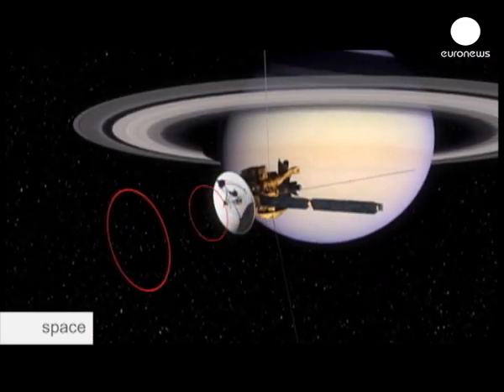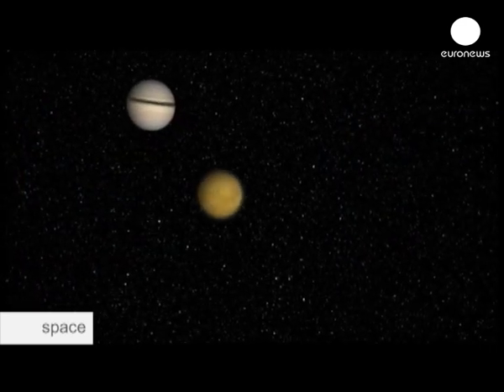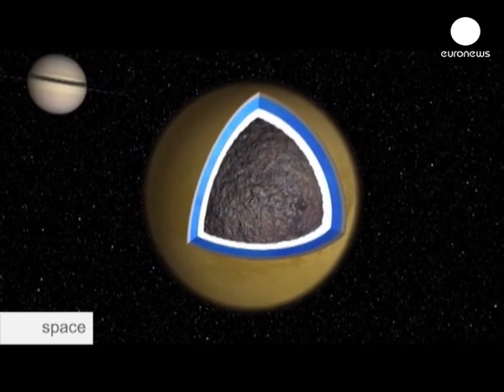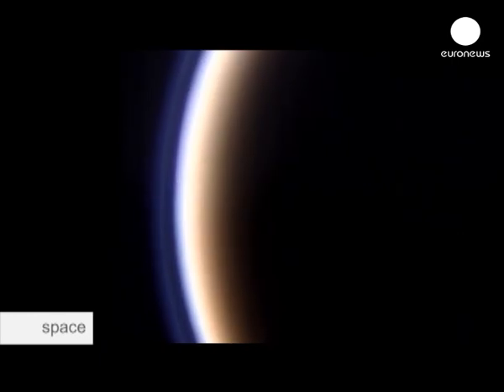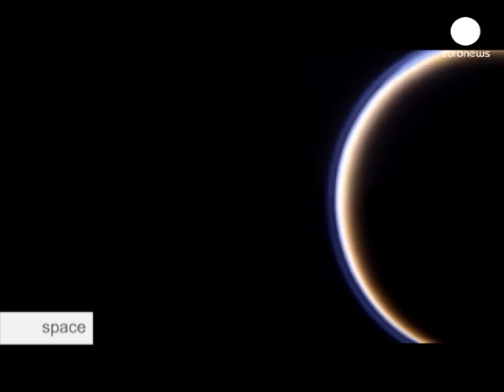Data sent back by Cassini suggests methane is not the only liquid on Titan. Scientists believe the core of this moon is made of rocks and oceans of water mixed with ammonia. Ammonia allows water to stay liquid at very low temperatures. Titan is the only other object in the solar system where we have found this very intense, complex, and advanced organic chemistry — the kind that brought life to our planet. Scientists believe something similar could also be possible on Titan.